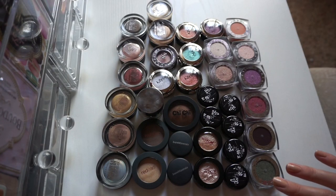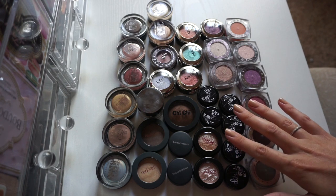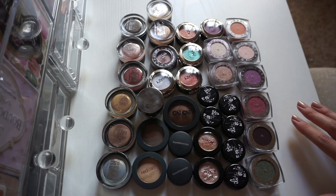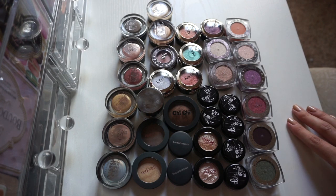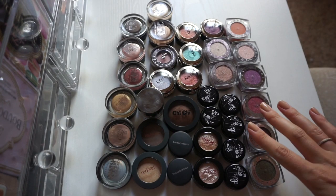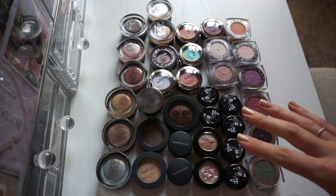Alright, here we have my single eyeshadows and some pigments. This does not include my ColourPop single shadows, which I will be keeping all of — so there's no point in pulling them out. I love those and I'm building my collection, so I know I'm not letting go of any of those. I really enjoy a lot of these other singles, but I'm just not using all of them, so it's time to get rid of a few.